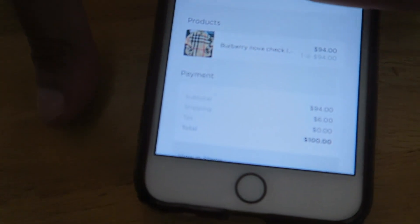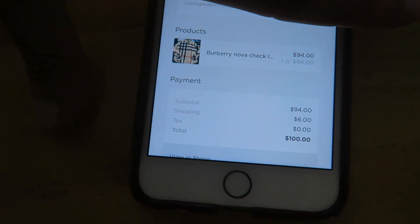Just as I was about to walk out the door I got a notification — somebody just bought the Burberry for $100 shipped on my website! I literally posted that within five to ten minutes and it already sold. Clearly I need to start posting a lot more things on my personal website because you guys check it daily.